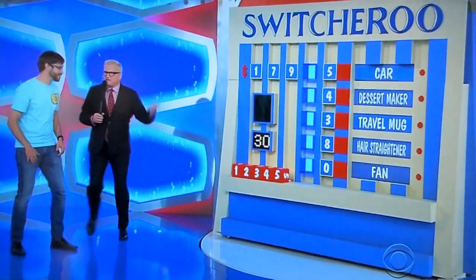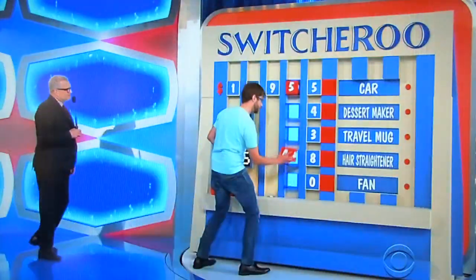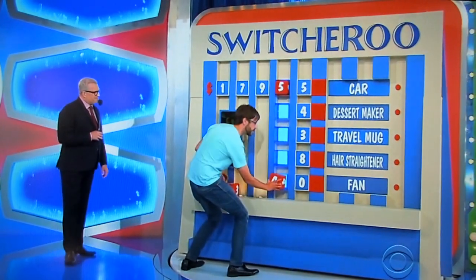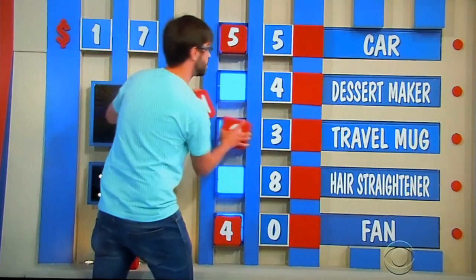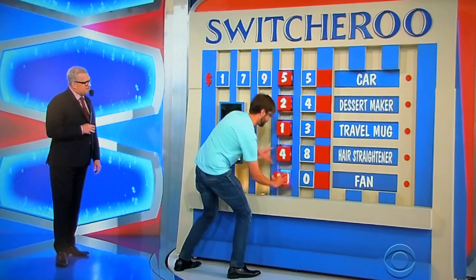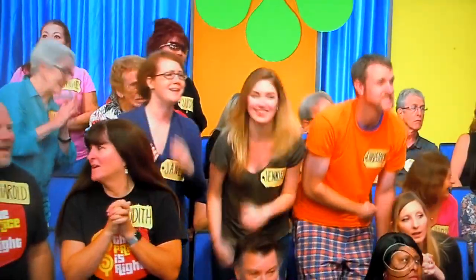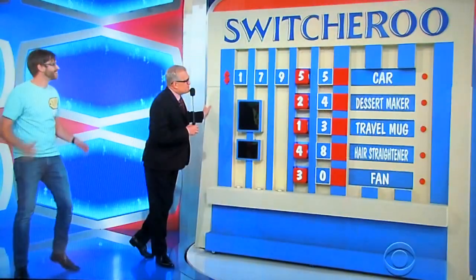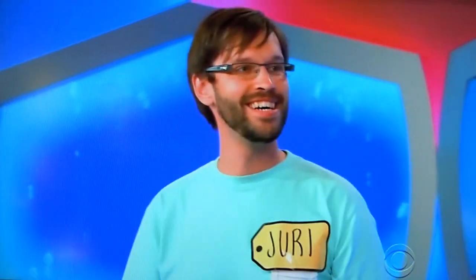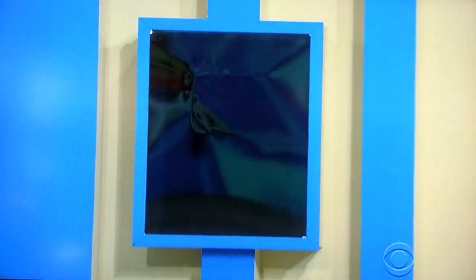30 seconds. Are you ready? One, two, three, go. Right away he goes for the car. He's got 25 seconds left. 20 seconds. 15 seconds. 11, 10. He's done — he just let it run out. You have the car at $17,955. How many of these five prizes does he have right? Two.